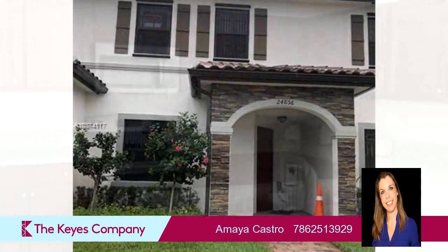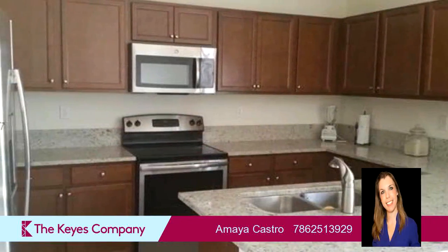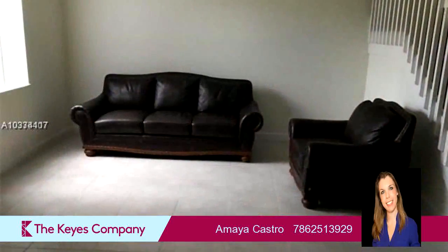Interior features of this property include walk-in closets, a formal dining room, an eat-in kitchen, and a family room.